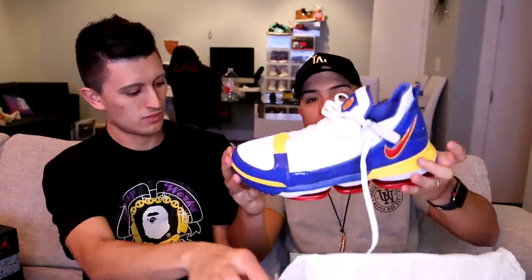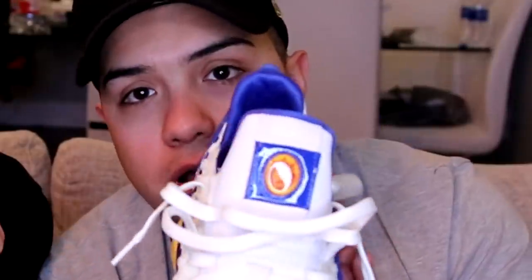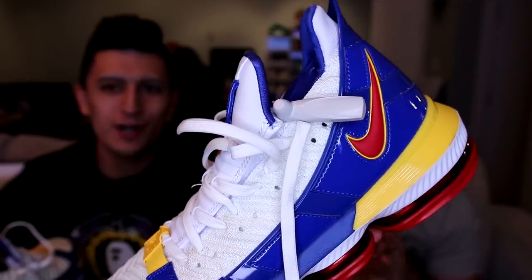We got the LeBron Superman's right here. It is predicted that LeBron is going to play Superman in the upcoming DC versus Batman movie, and we got them in a Superman colorway — really nice patent leather on these things. LeBron's lion logo right there. They still forgot the security tag, bro — Tim bought so many shoes they forgot to take it off. With the patent leather and white material, I feel like these shoes can be ruined very easily. You gotta be very careful when stepping out in these.